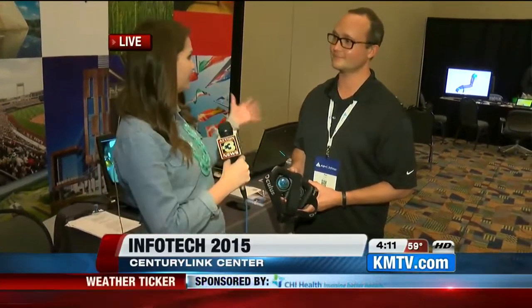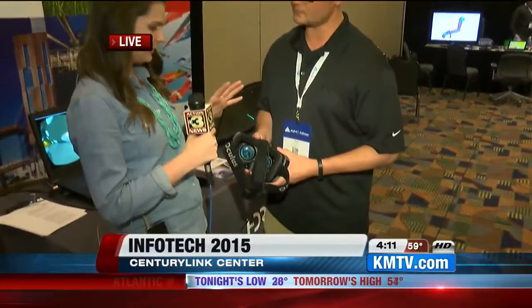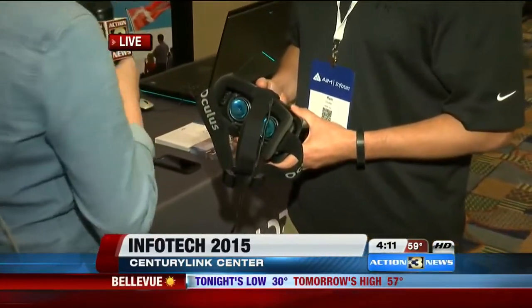Like we said before, last year was the first time at InfoTech where they had the try-it-on zone, and we were all about trying it on. We wanted to see what it's about. So I'm here with Ken Coulter, and you're going to tell me about this device called Oculus Rift, correct? Yes. So I'll put it on and give me kind of the spiel about what this is. This looks super cool.